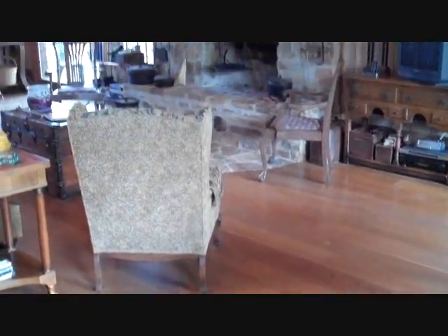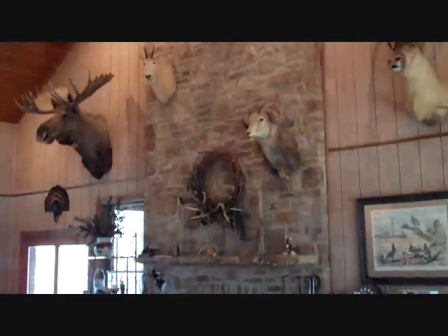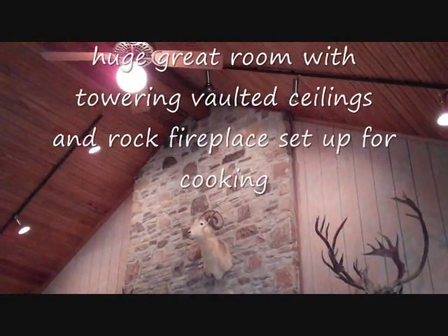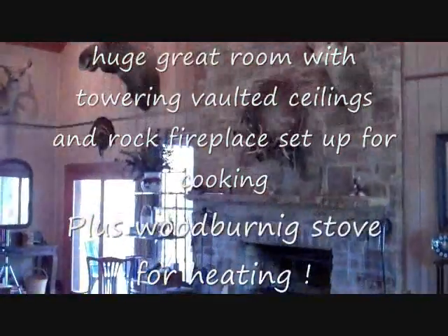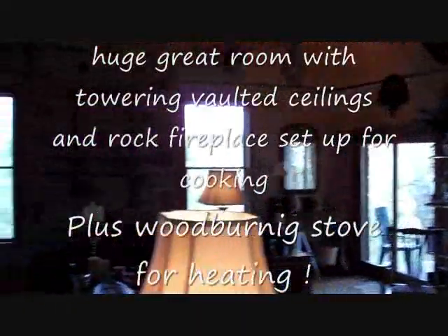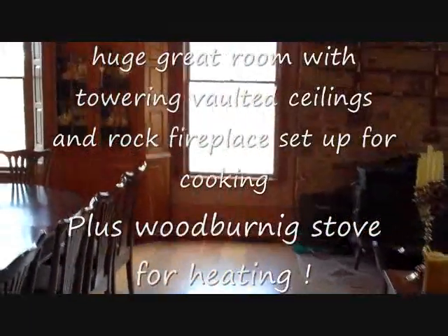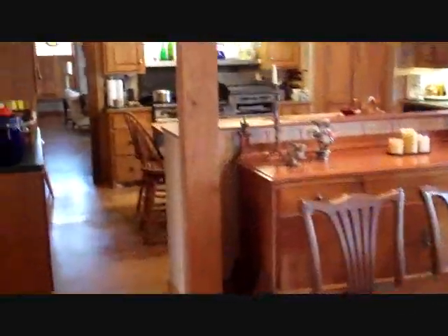Just walked in the front door into the great room or living room. Got some beautiful wood floors, a massive rock fireplace, and these vaulted ceilings — I'm not even sure how high these are, but those are some pretty big mounts on the wall and there's plenty of room. Also have a little wood burning stove. It's a nice open flowing floor plan that blends right into the dining area, and the dining area just blends right into the kitchen.